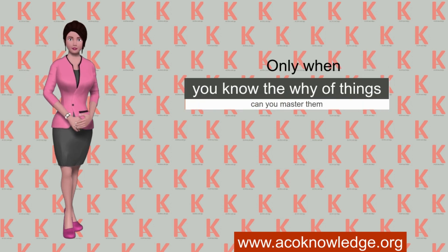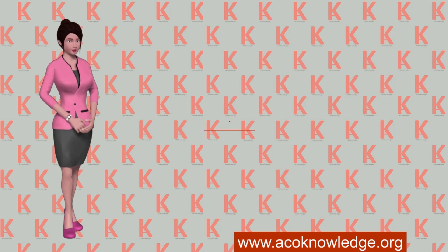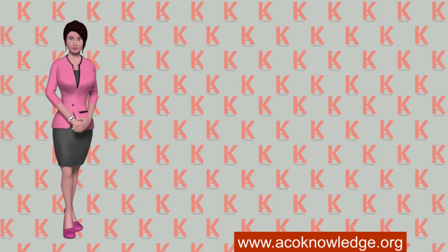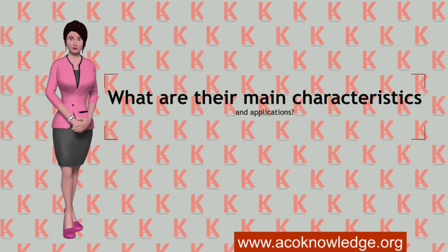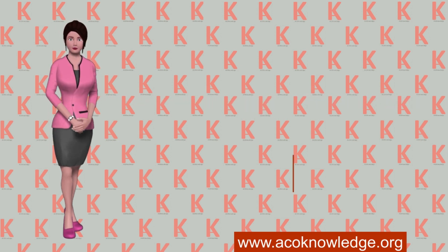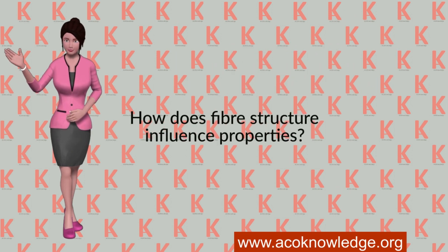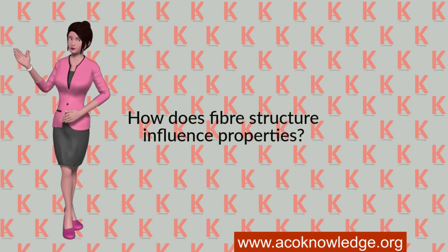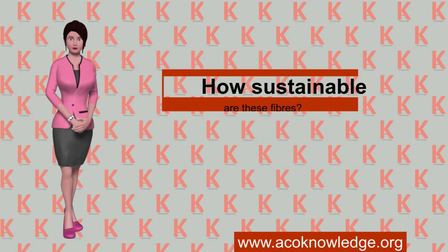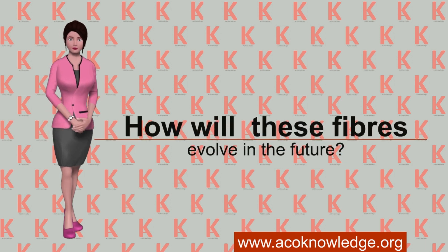Only when you know the why of things can you master them. What are high performance fibers? What are their main characteristics and applications? How does the production process affect the fiber structure? How does fiber structure influence properties? How sustainable are these fibers? How will these fibers evolve in the future?